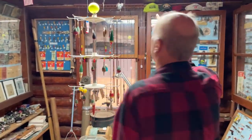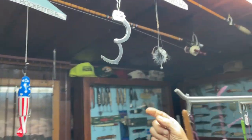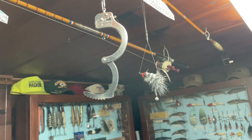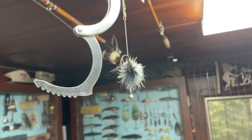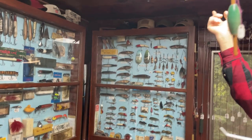Second nutty idea: the convict rod. It's got handcuffs. It's got a fly that Chris tied for me with a ball and chain. And it's black and white, like a convict uniform. The handle is black and white.